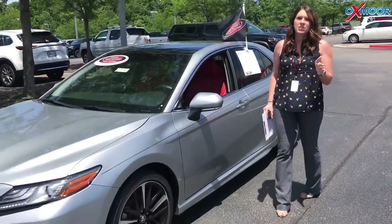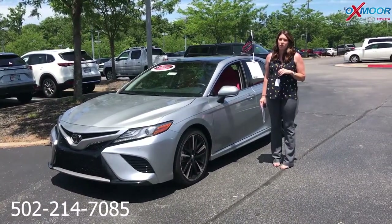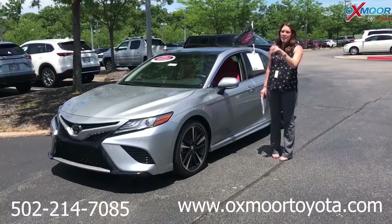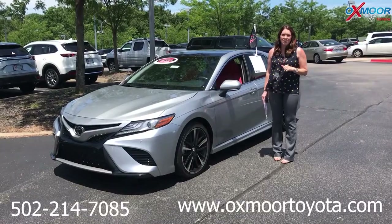If you guys have any questions, please feel free to let us know. The best phone number is 502-214-7085. You can also visit our website at oxmoortoyota.com. I'll have a link to each one that I just went over in the comments. Thanks so much you guys, and we'll see y'all soon — bye!